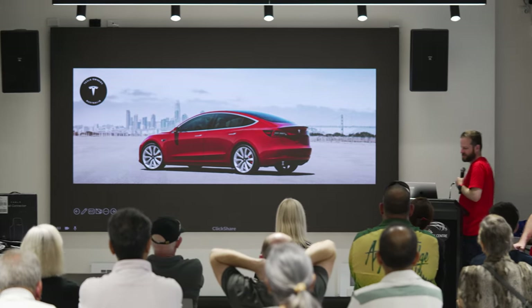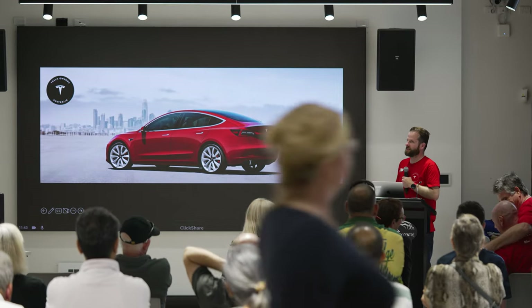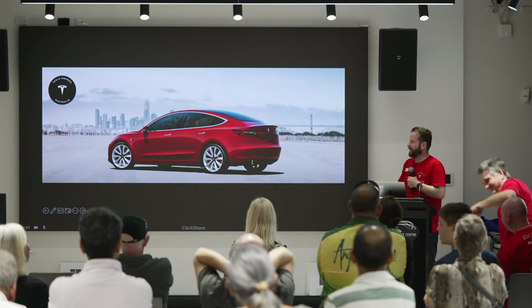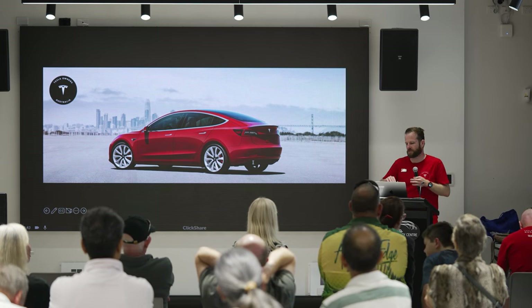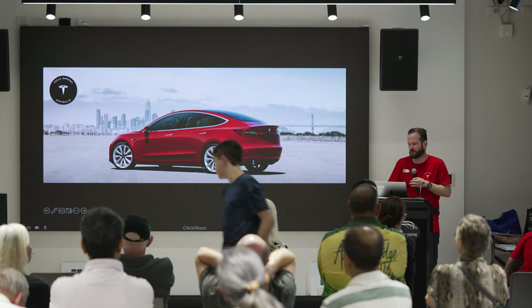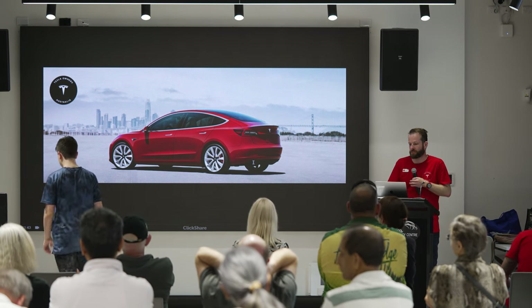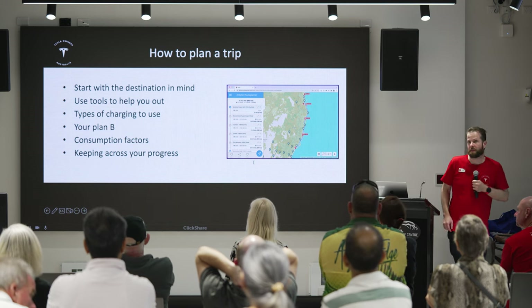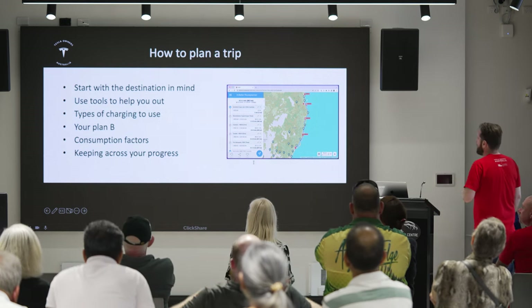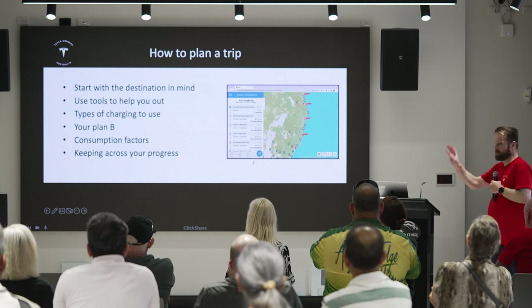I was going to talk about trips and, being an IT nerd, I've got slides. So, talking about planning a trip — we'll plan a trip from here to Canberra as an example. This rushes across a bunch of things we've already covered around charging.